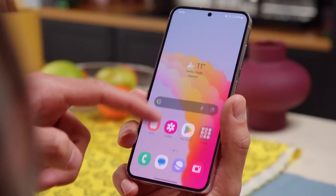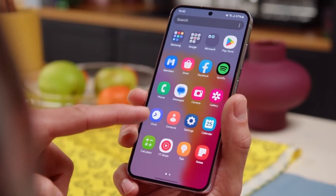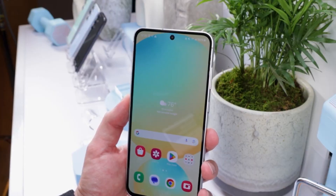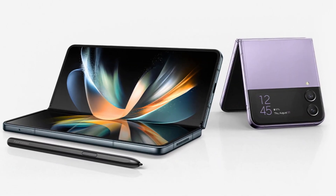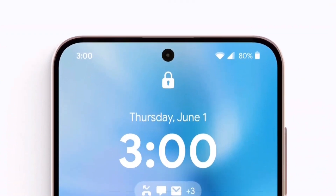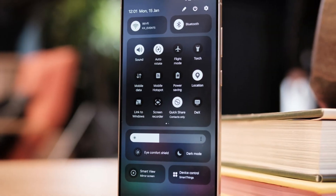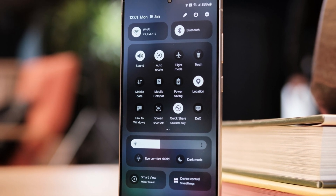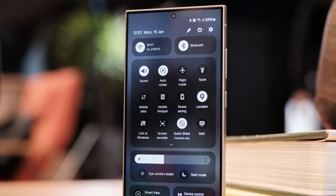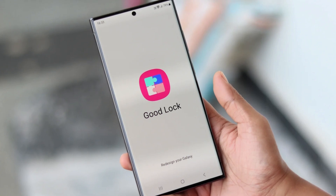This is all part of a bigger mess surrounding the One UI 7 update. Samsung has already paused the rollout for phones like the Galaxy S24, Z Fold 6, and Z Flip 6 because of more serious bugs, including problems with the lock screen and a possible issue with Samsung's secure folder. These smaller bugs, like the ones in ClockFace and QuickStar, might not be as serious, but they still show that the One UI 7 rollout hasn't been as smooth as it should be.